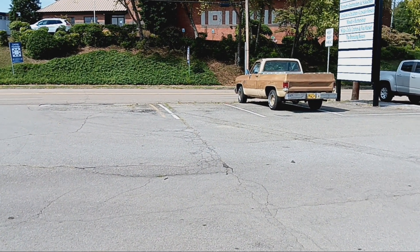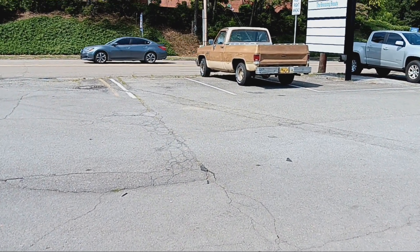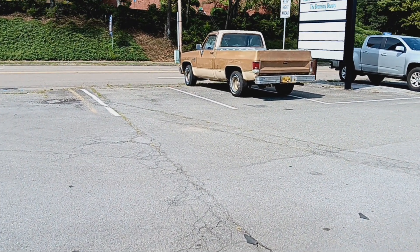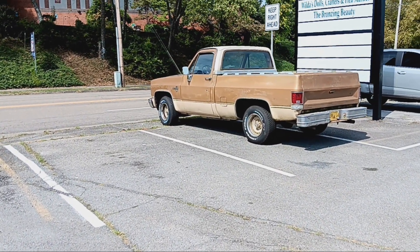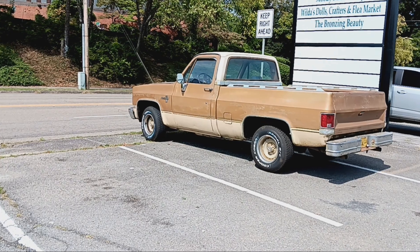Hey guys, this is Jimmy from Primitive's Best. I pulled into this parking lot to do a video on this 1985 Chevy Silverado truck with a 305 automatic.